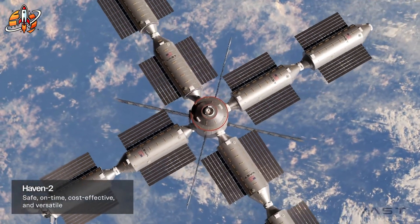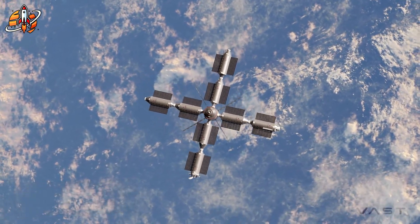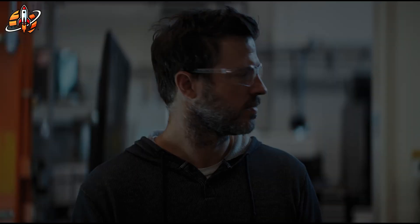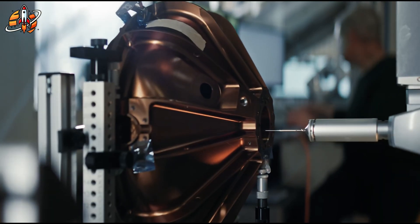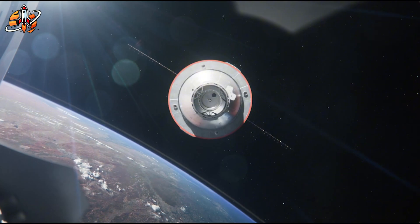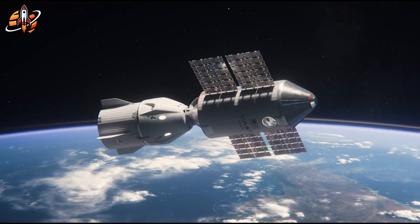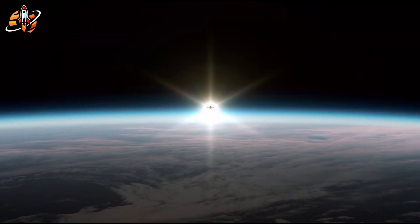Understanding VAST's success requires examining Axiom's progress, or lack thereof. The FAA granted Axiom's payload, power and thermal module a favorable payload determination, which Axiom announced on social media as progress. But regulatory approval to launch and actually launching represent vastly different achievements. Axiom received their $140 million NASA contract years ago and remain in development on their first module, with launch now targeted for 2027. Their architecture compounds the challenge: the payload, power and thermal module must attach to the ISS first, then comes HAB-1 with crew quarters and research facilities, then an airlock module, then HAB-2 for additional living space, then a research and manufacturing module.